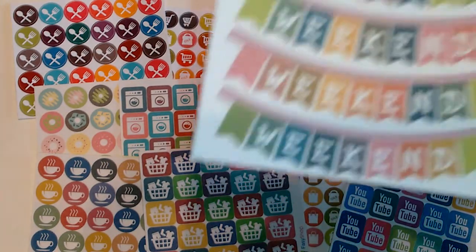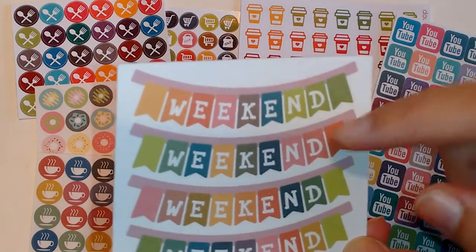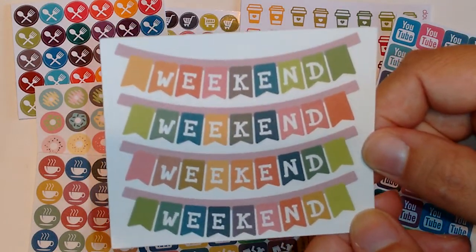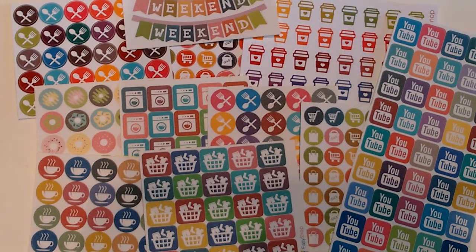And then this for weekend banners — I think these are really cute. I really like the colors, and these will actually look good in a fall theme, I think. I love my weekend banners.